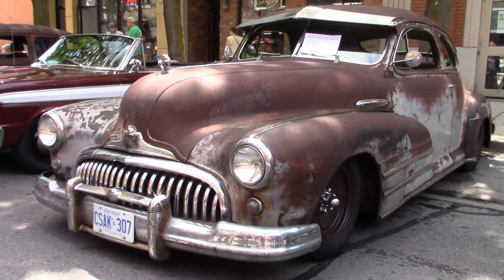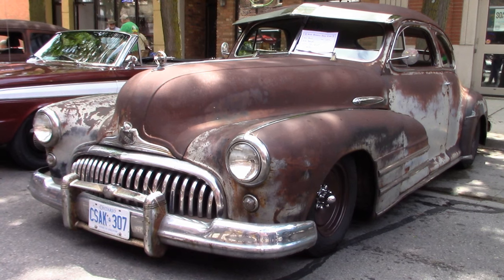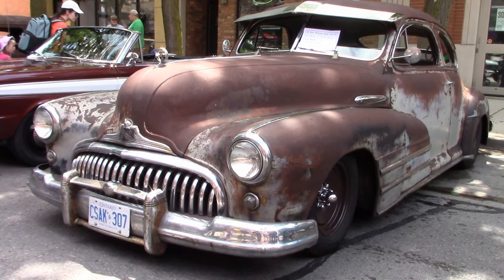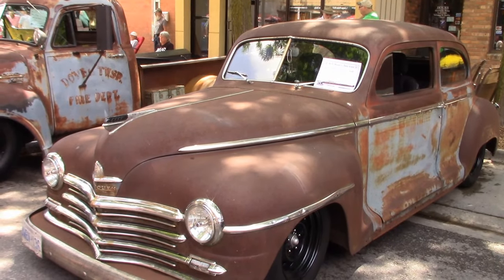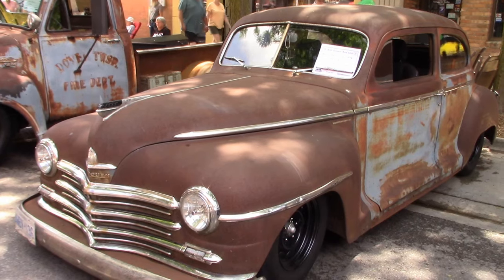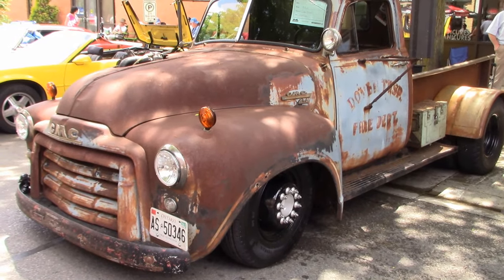Some may look at this '47 Buick and say, what a lot of rust. I call this patina — mindful of its age. There seems to be a lot of patina on display here at RetroFest. This is a '48 Plymouth Super Deluxe. Want more patina? Here's John's '54 GMC pickup.